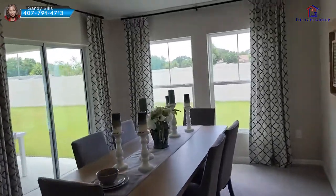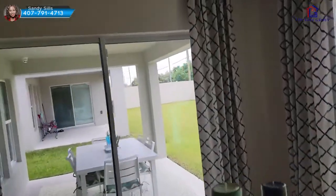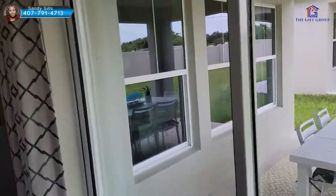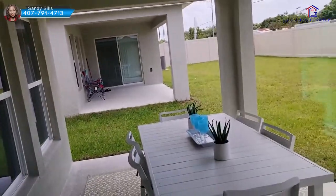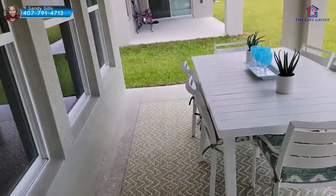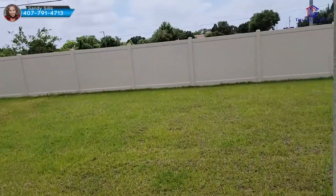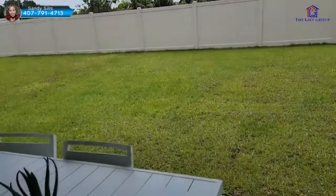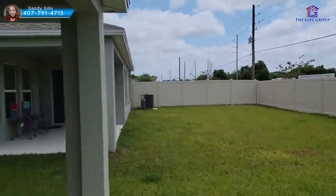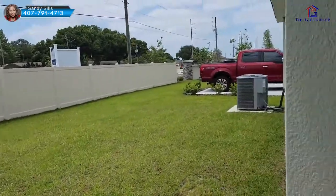This would be your dining area. From the dining area, we have a sliding glass door that leads to a covered lanai, which is really important. Step out for a second — you have your covered lanai here and then you have a backyard. There's definitely enough space to put a pool here.